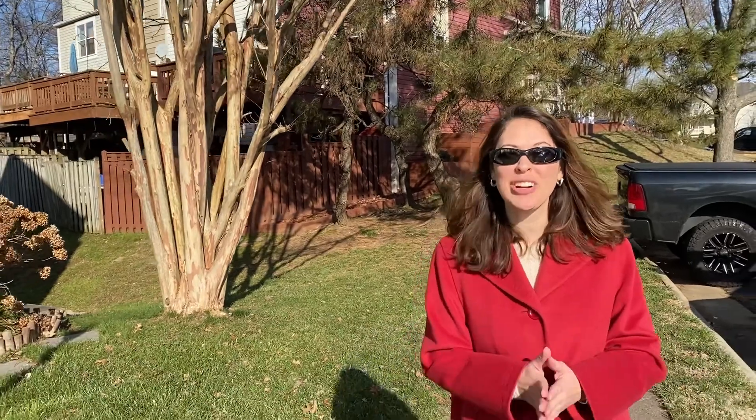Hi everyone! Welcome to New This Week. I'm Susan Hall with Tom and Cindy and Associates at Long and Foster. This week we have three great properties for you — two are in Alexandria and one is in Springfield.